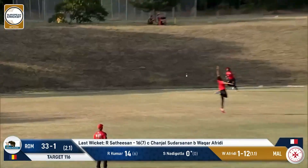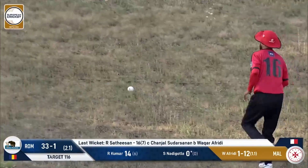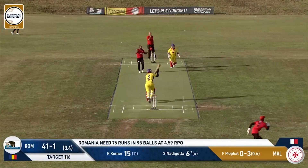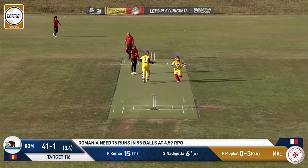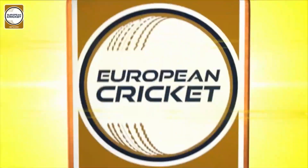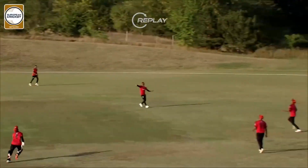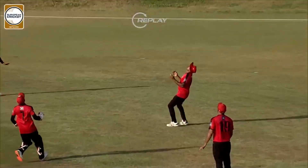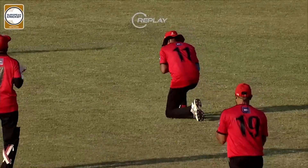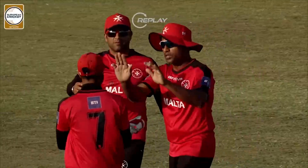Good ball — he slashes at this, it's going to go over the fielder at point's head and go for four. This one's gone up in the air — this is a catching chance, should be taken, and it is taken. He stays calm — there's Samuel Stanislaus. Very good catch. Romania lose a couple of wickets, as Nadi Gola just pops one up in the air and it's very comfortably taken.